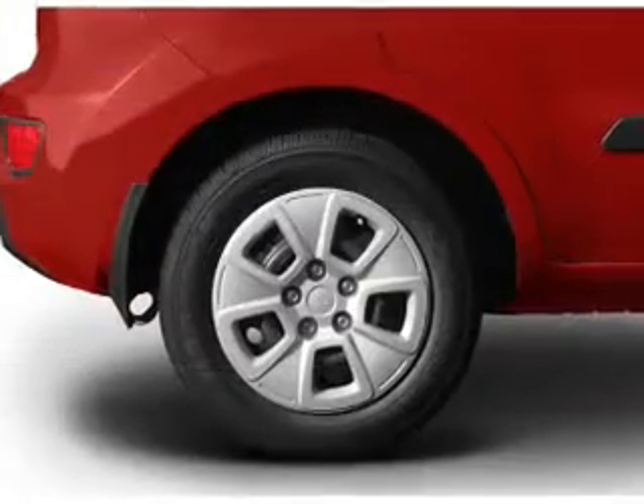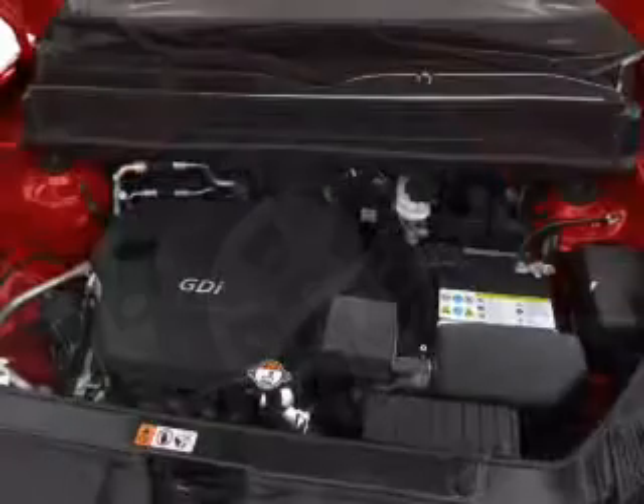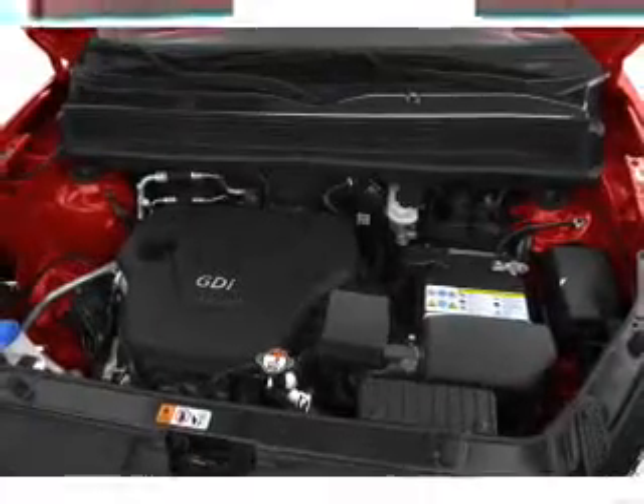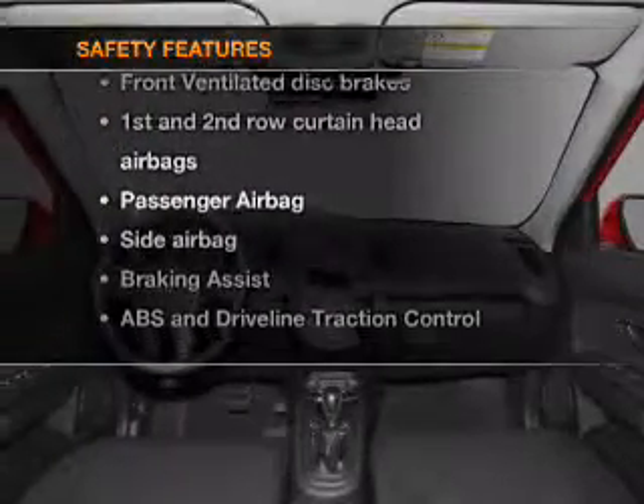own this amazing ride. Air conditioning, power door locks, power windows, power steering and AM FM stereo with a CD player.